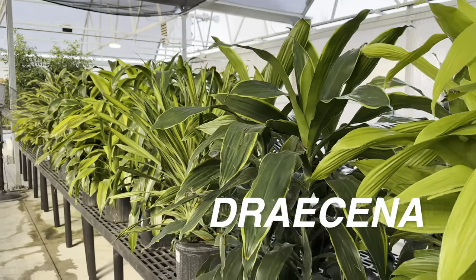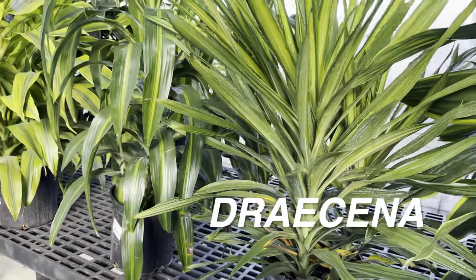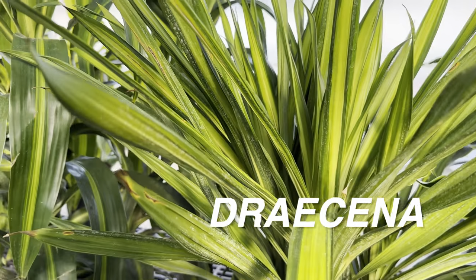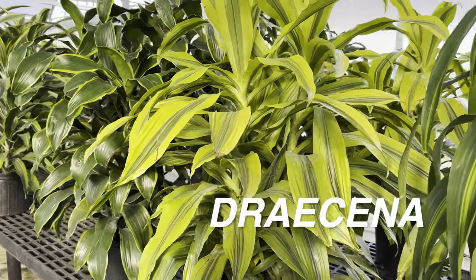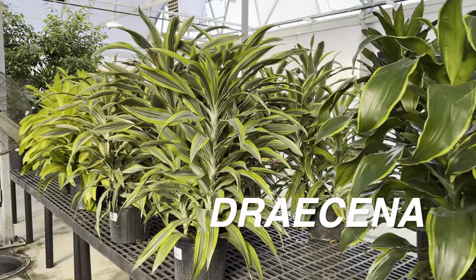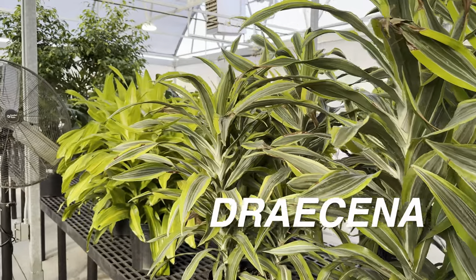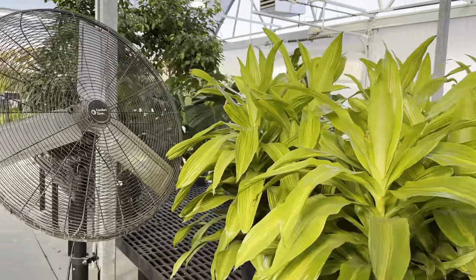But look at these awesome Dracaena — look at how big these plants are, fully developed plants. That's the one thing I like about Calloway's: they have a variety of sizes of plants. Unfortunately, these sizes of plants are just not going to work in my home space. I have a smaller house, so I don't want to keep bringing plants this size and then clutter and make the space a little bit less open.